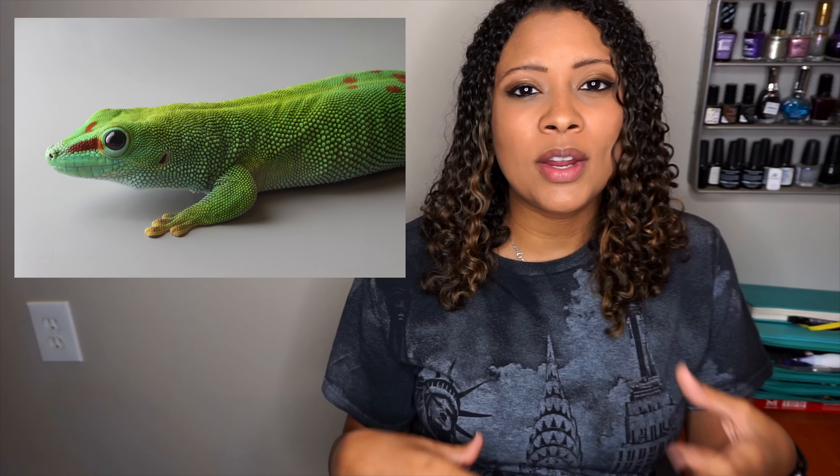Speaking of lizards you're not really going to want to handle — the giant day gecko. Just as its name suggests, it is a gecko active during the day. It's actually thought that the GEICO gecko is modeled after this species. They are absolutely beautiful with that bright green coloring and red markings, but they are not a fan of being handled. They like naturalistic setups, so you'll basically set up a beautiful tropical terrarium for them and they're essentially a display animal.